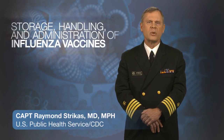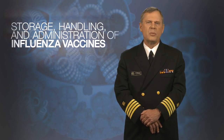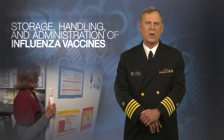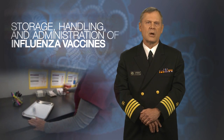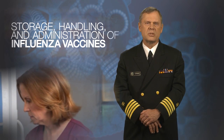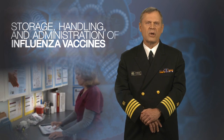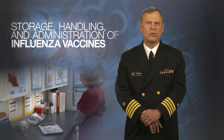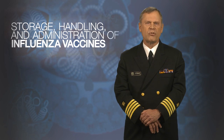Vaccine storage, handling, and administration are critical components of a successful immunization program. To be as safe and effective as possible, vaccines must be stored and handled properly and administered correctly. These practices are essential to ensure the patients you vaccinate have the best protection possible from serious diseases such as influenza. In this video, Joellen Walicki, a nurse educator with CDC's Immunization Services Division, will answer frequently asked questions about proper storage, handling, and administration of influenza vaccines.